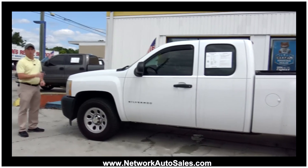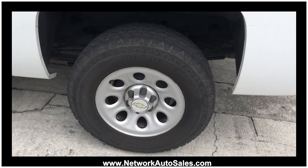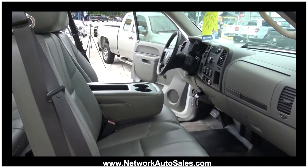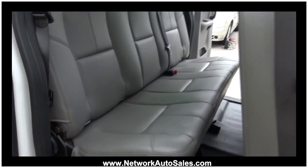This truck comes equipped with a 4.3 liter V6 motor. It's a beautiful bright white color and the body is in excellent shape. It's got a good set of all-terrain tires. The interior is in overall good shape with no rips, no tears. This is the work truck package so it has rubber floor mats, and as you can see it's an extended cab so it's got tons of room in the back.